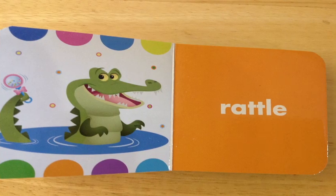Rattle! Do you see Tick Tock there with a rattle in his tail? And he's smiling saying, come along with us on the Rattle Adventure? You do? And you also see the orange page there? Great job, my friends!